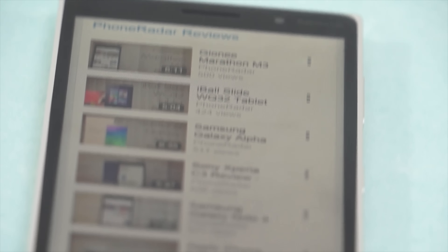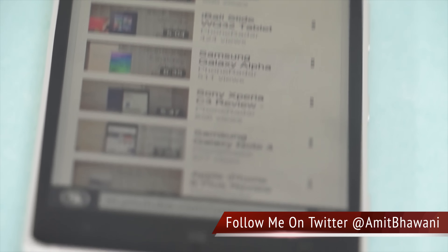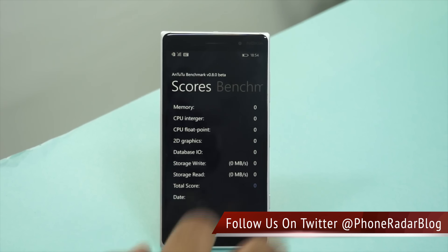Hey guys, Amit here for PhoneRadar. This is the Nokia Lumia 830, which comes with a 10 megapixel PureView camera, and in this video we are going to do a benchmark test on the same.